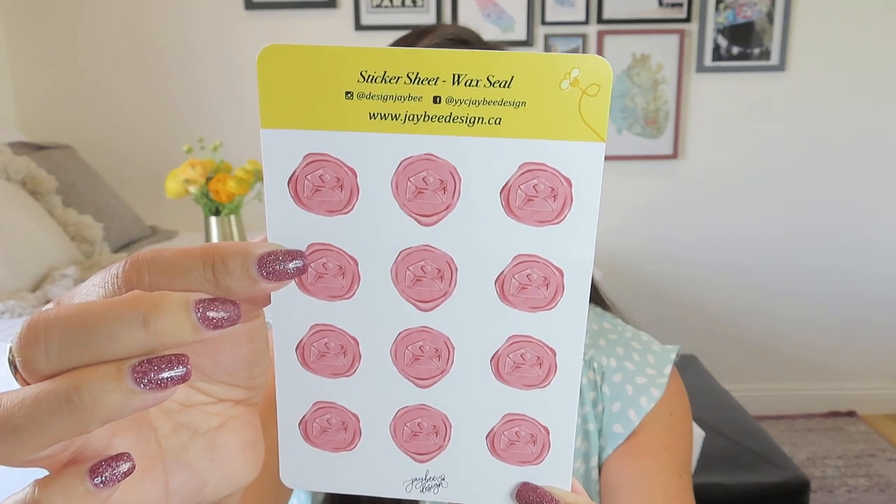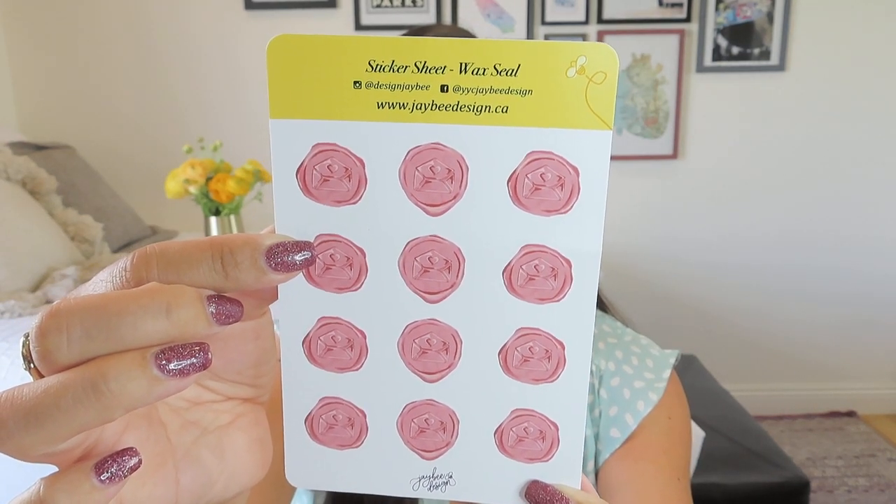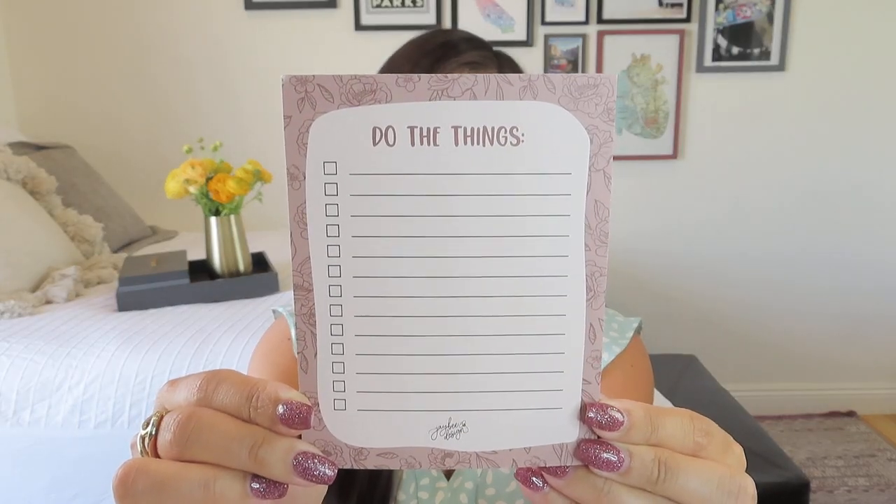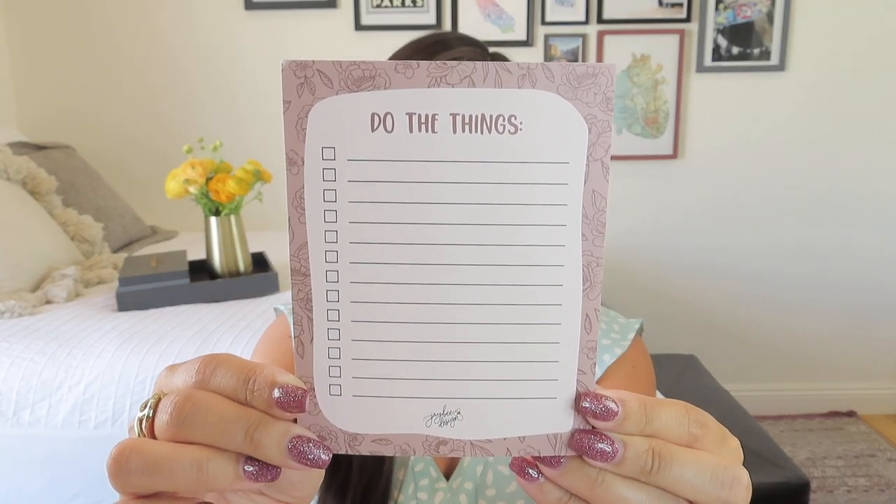To go along with the cards, we got a sticker sheet with wax seal images — flat, not three-dimensional — featuring a little envelope with a heart on the wax seal, which is pretty cute. Then we got a notepad: it says 'Do the things' and it's a checklist notepad, which we love for crossing things off the to-do list. It's a really good size to keep by your phone or computer.